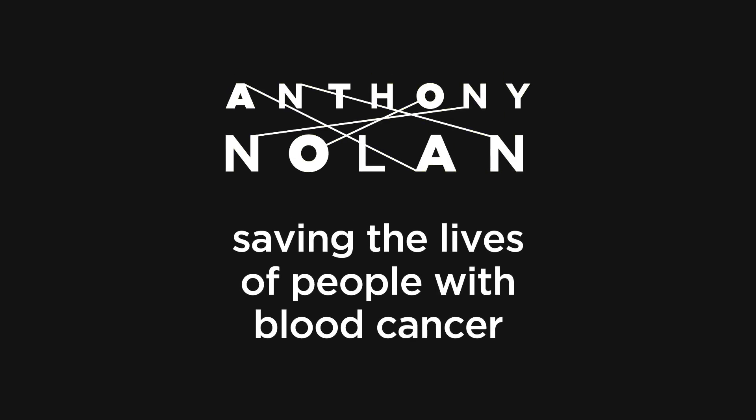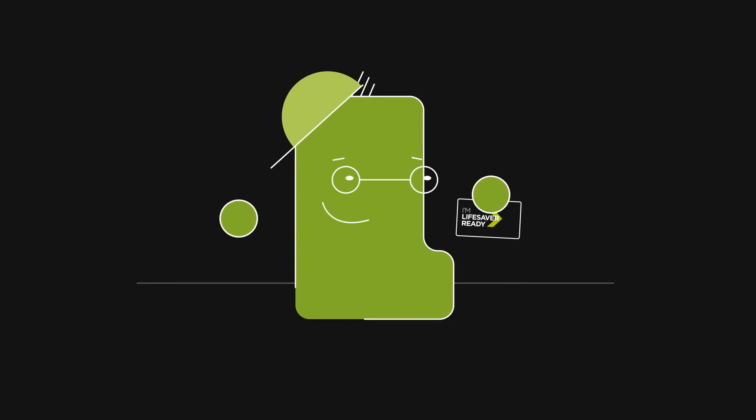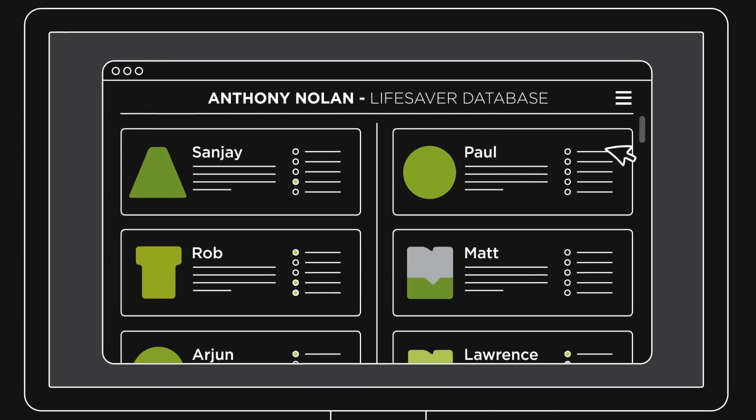Anthony Nolan saves the lives of people with blood cancer. If you're on the Anthony Nolan Stem Cell Register and you come up as a match, this is what would happen next. When someone, anywhere in the world, needs a stem cell transplant, we search our register of brilliant potential donors.